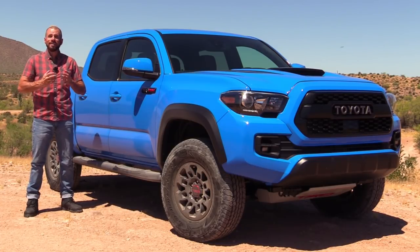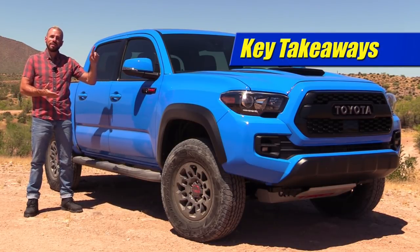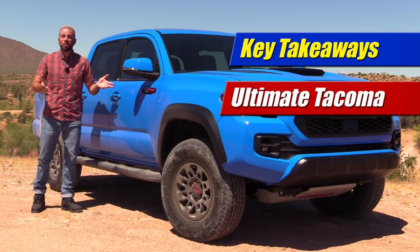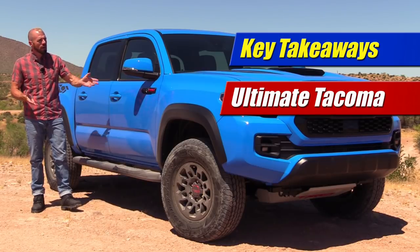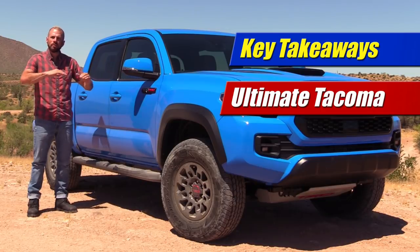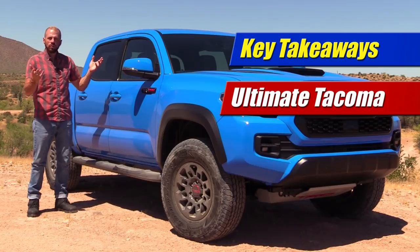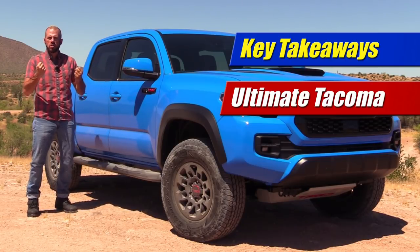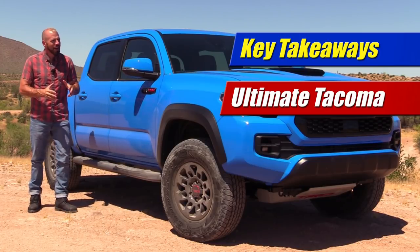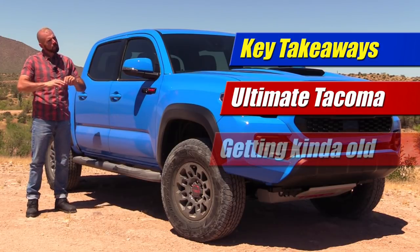Let me get to my three key takeaways. First: this is the ultimate Toyota Tacoma. At $48,000 including all its options, it's really hard to spend much more on this truck. You can get the Limited, which is a different, more luxurious flavor, but when it comes to equipment and content we're in the same neighborhood. This one is much more masculine and macho with its lift and all of its manly design elements. I love it, and I love this Voodoo Blue color.